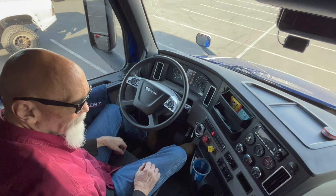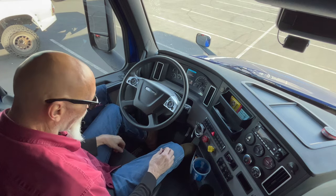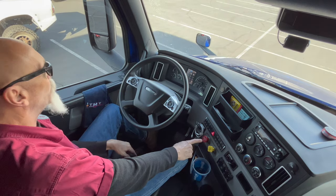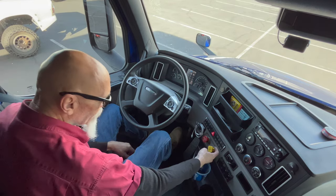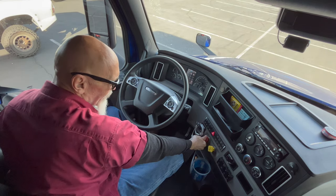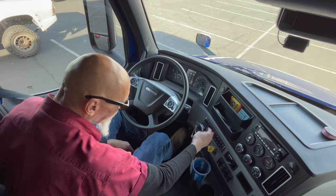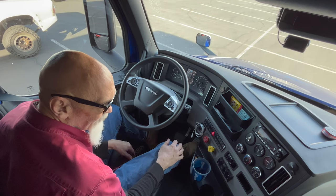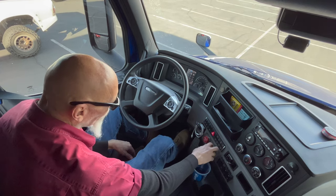Now we're going to do the parking brake test. We're going to move the truck here just a little bit. We want to test the tractor parking brake first. The yellow knob is out, your foot is not on the brake, and the red knob is in. So the only parking brakes that are set are the tractor. Put it in gear, do a little tug — see, it's holding good.